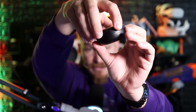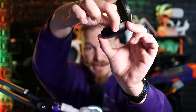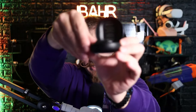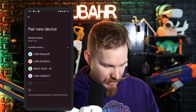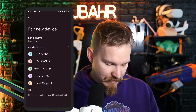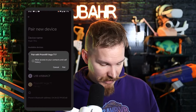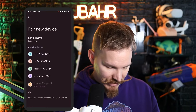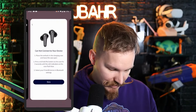To get my Vega earbuds connected to my phone via Bluetooth so they can work with the app, I'm going to open the case, hold the button for a moment, and we want to see that blue light start blinking — just like that. While they're in pairing mode I go to my Bluetooth settings on my phone, search for devices, and select Prism XR Vega T1, then allow it to pair.